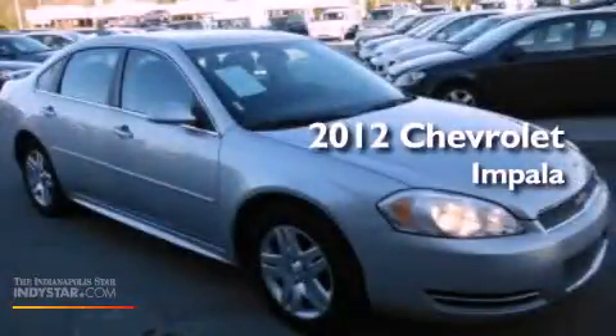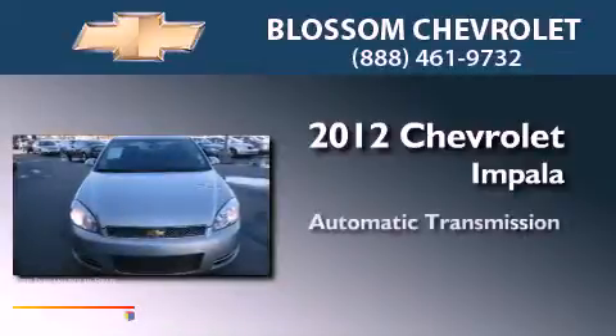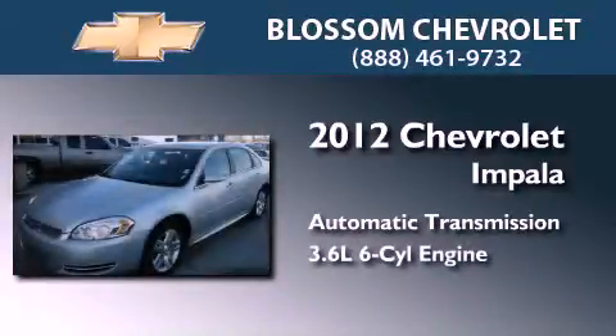This is a 2012 Chevrolet Impala. This four-door sedan has an automatic transmission and a 3.6-liter V6.